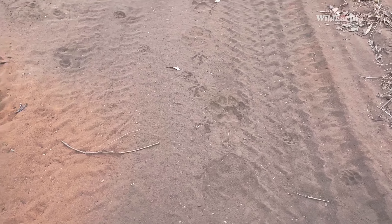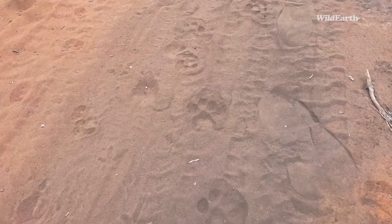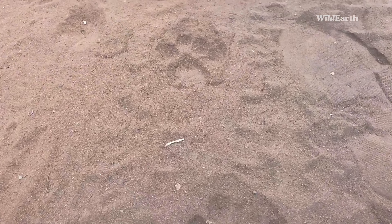So this is a female leopard — nice big female. It's a massive female and a little one. You can see a juvenile leopard track with her here.